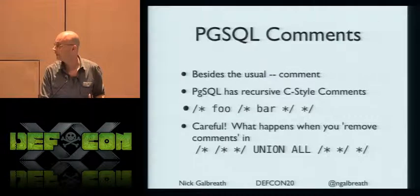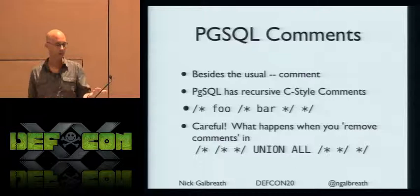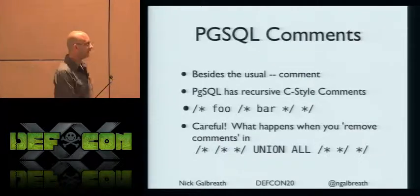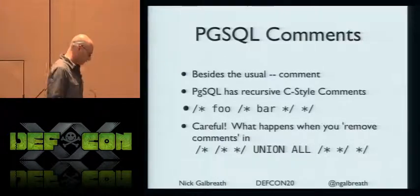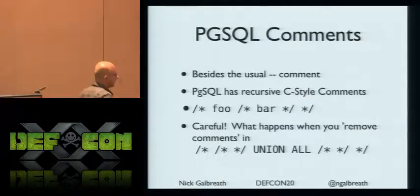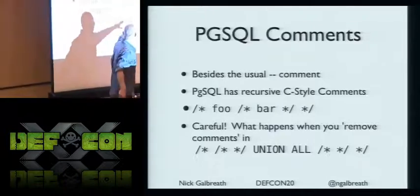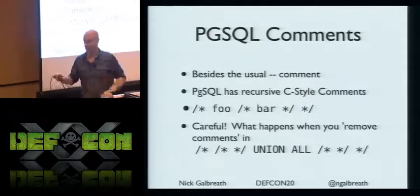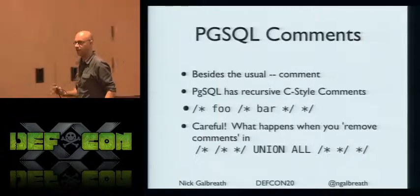There's more: Postgres has recursive or nested C-style comments — I've never seen this before, it doesn't even work in C. When WAFs strip comments, consider what happens with nested comments: both the outer and inner get removed and all you're left with is something like UNION ALL. You can do more than one level — it just goes on forever. It's a completely bizarre feature.